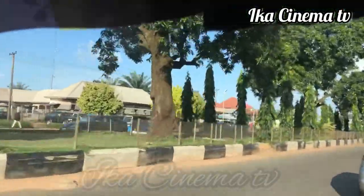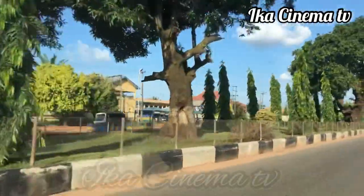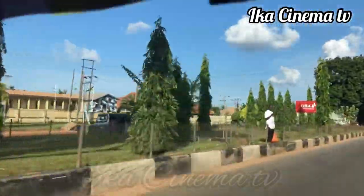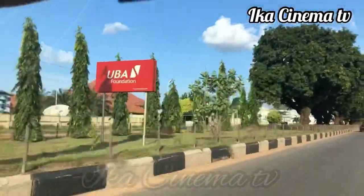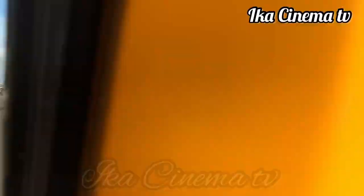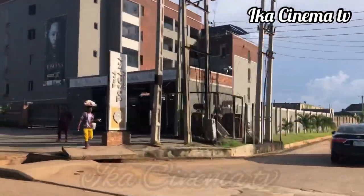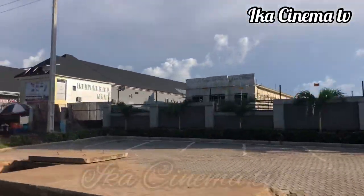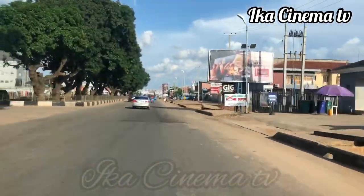Right now, on the other side of the road you can see the Delta State House of Assembly. The reason I didn't pass through to film it very well is because of the security personnel. But don't worry — in our next video I'll be able to film it very well. That side of the road is the Delta State House of Assembly.